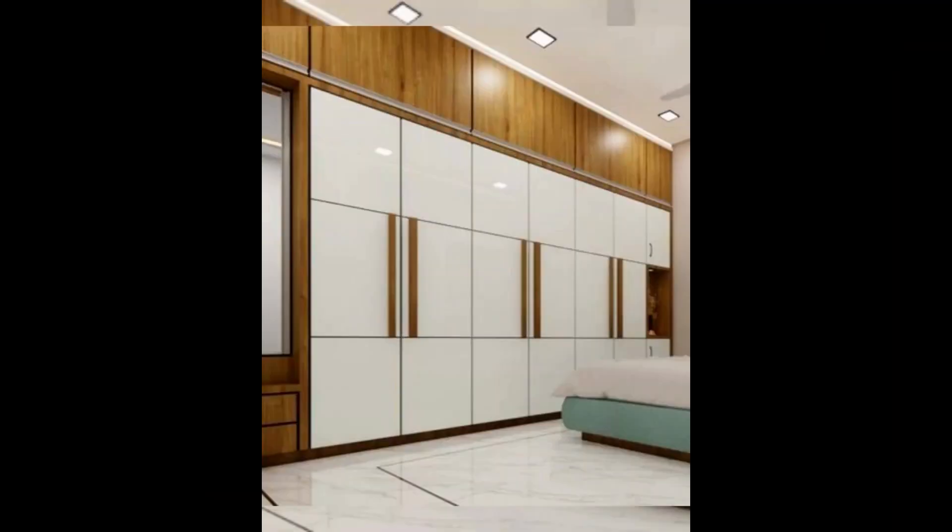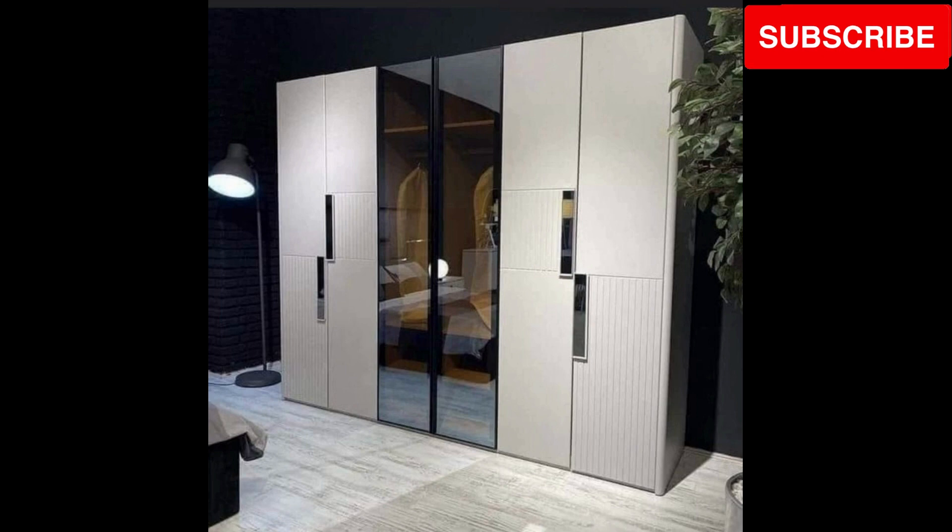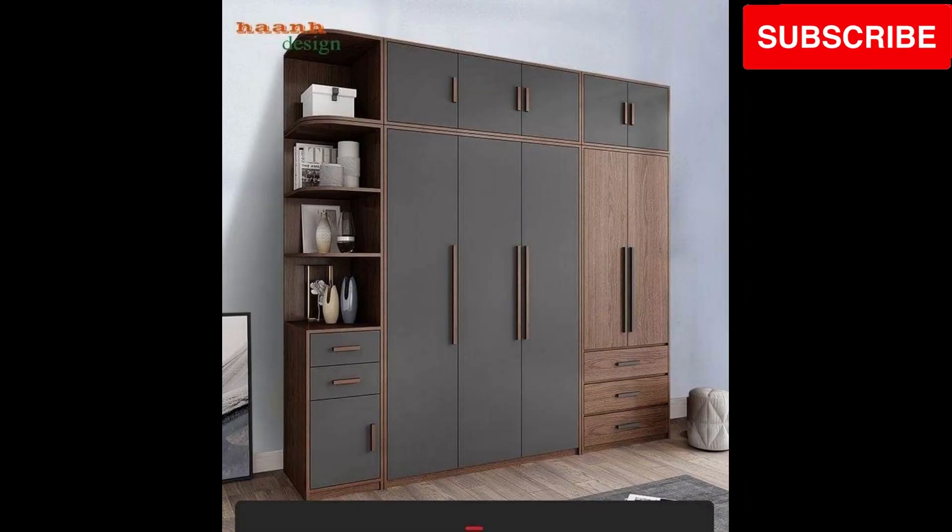Marvel at innovative sliding mechanisms. Enjoy the convenience of smooth sliding doors that make accessing your wardrobe contents effortless and efficient.